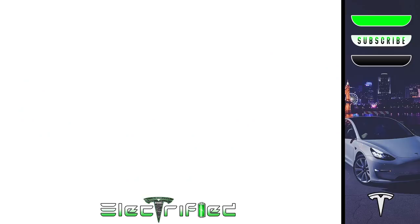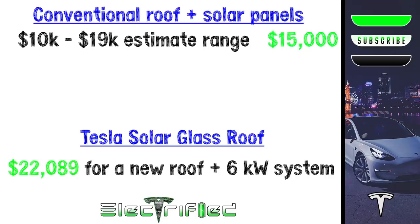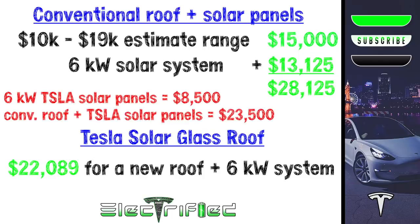With this in mind, we then called a few local roofing companies to get quotes. Averaging the quotes, we got $10k on the low end for the cheapest asphalt shingles, including labor and materials. On the high end, we got quotes reaching $19k for higher-end roofing materials. To keep it simple, we're going to use a cost of $15k for a new conventional roof. We then researched the cost for a comparable 6kW solar system from a third-party provider — the average cost in our area was $13,125. Adding this to the $15k for a new roof took us to $28,125. Interestingly, Tesla's solar panel system for a small to medium size house costs around $8,500. Even adding Tesla's lower quote for a roughly 6kW system to the conventional roof quote took us to $23,500, which is still almost $1,500 more than the comparable Tesla solar glass roof.